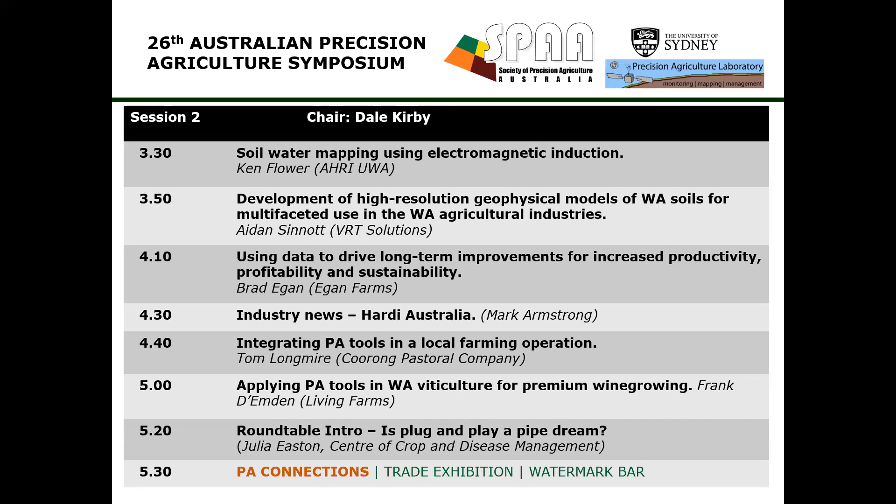Profitability definitely has been going up, and I'm looking forward to getting to the end of the large amelioration program because it is a very costly process to do. It's good to finally get to the end of it, and now it's just working out the next steps to keep improving.